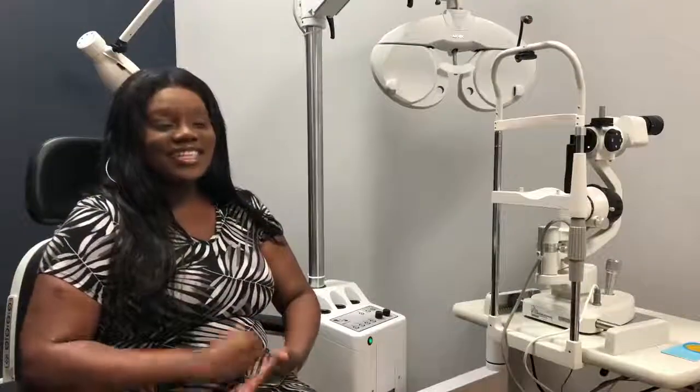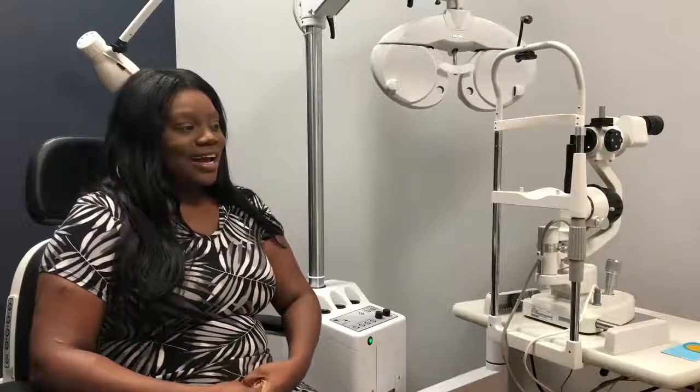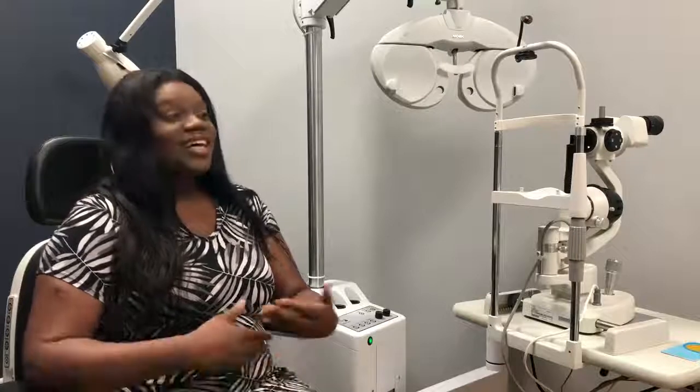Now that I have these contacts, I can actually — oh my gosh. Being able to see my baby consistently, what she's doing, what she's picking up, things of that nature. That's beautiful. This is a lifesaver. Legit a lifesaver.